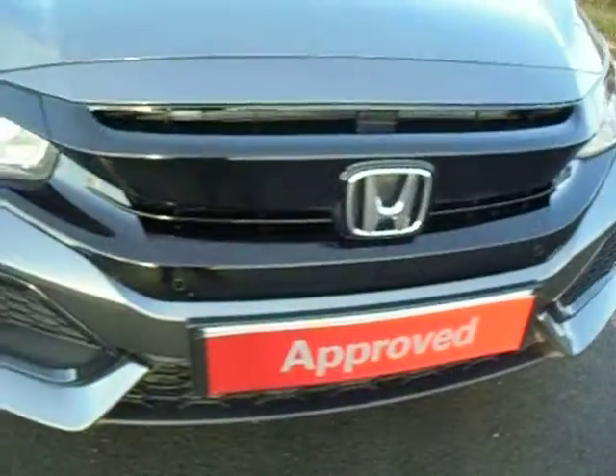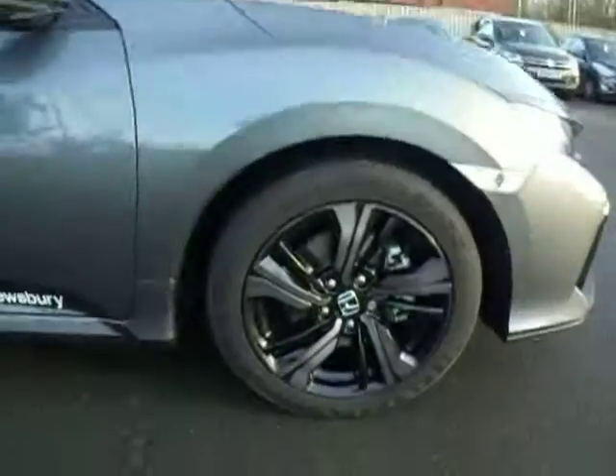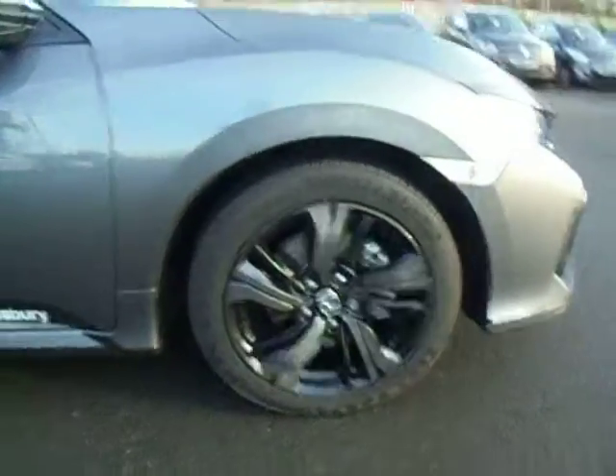We've got halogen headlights and LED daytime running lights on the car as well. You've got front parking sensors. And you've got black alloys, 17 inch.